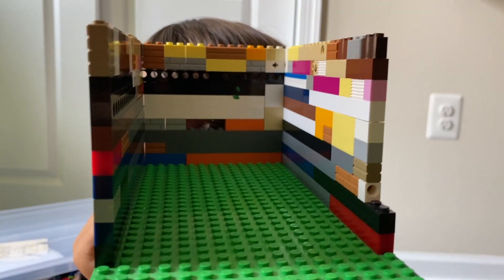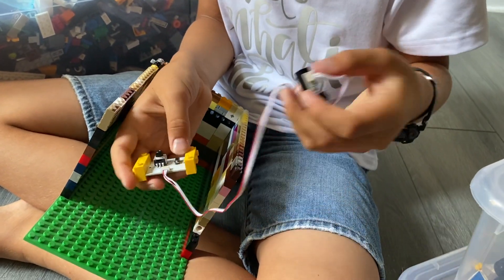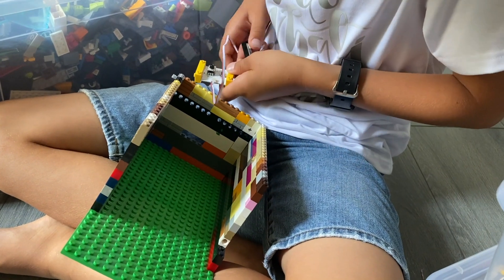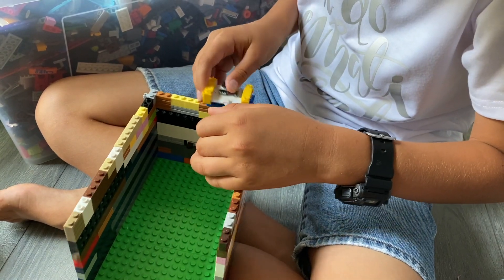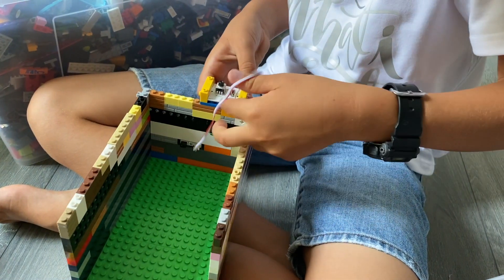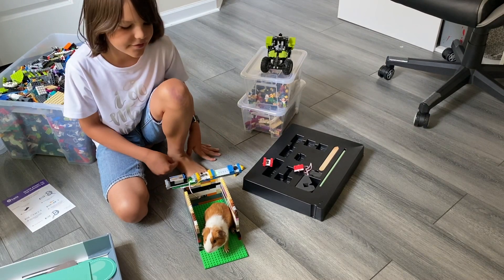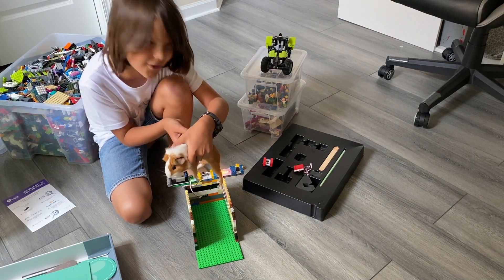I left this hole for the proximity sensor. A proximity sensor measures the distance of the objects in front of it. Look how cool it is that it's compatible with Legos. Now my guinea pig is safe — if she goes out or if somebody takes her, the alarm is going to sound.